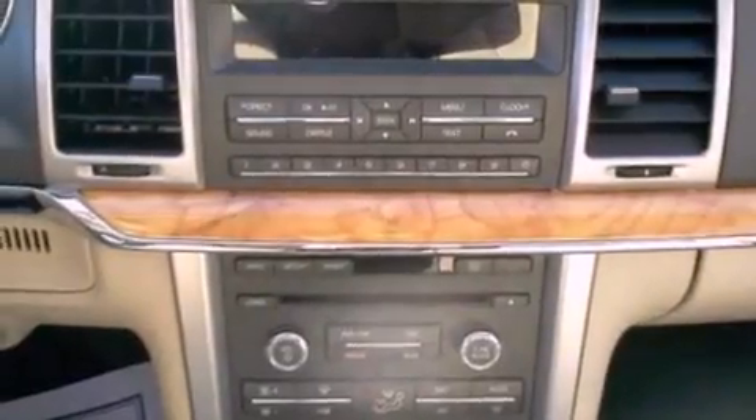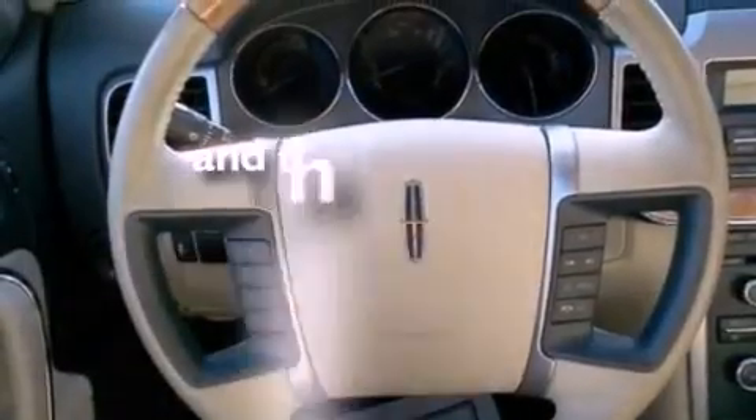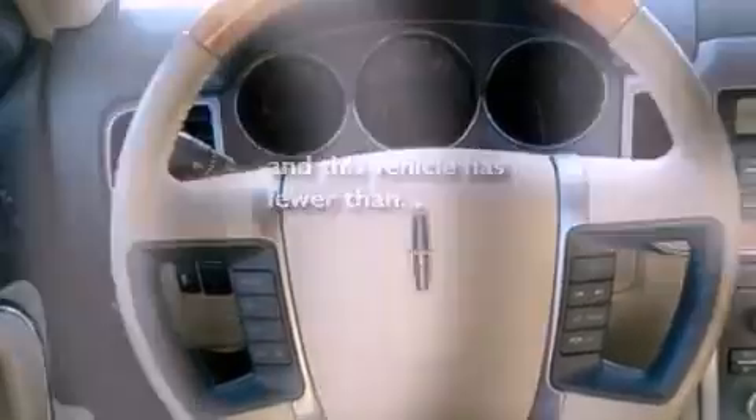Front fog lights, an anti-lock braking system, an auto-dimming rearview mirror — and this vehicle has fewer than 6,000 miles on the odometer.